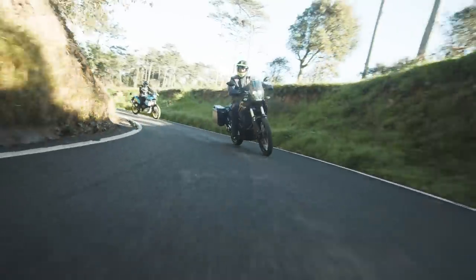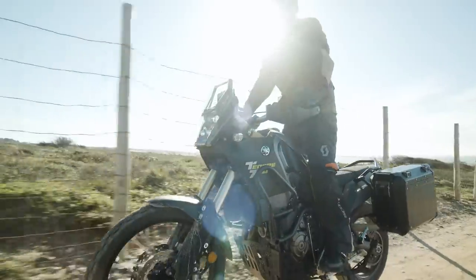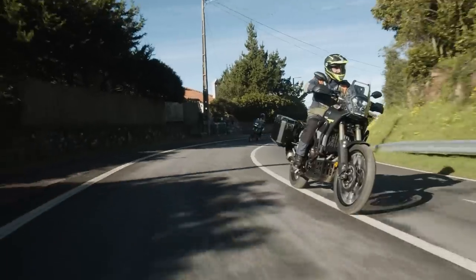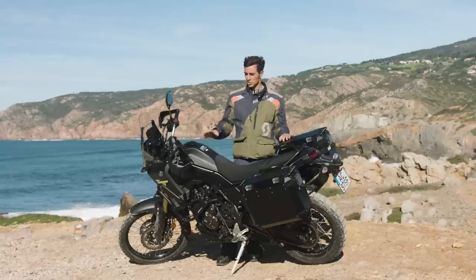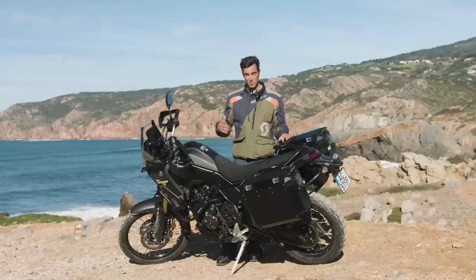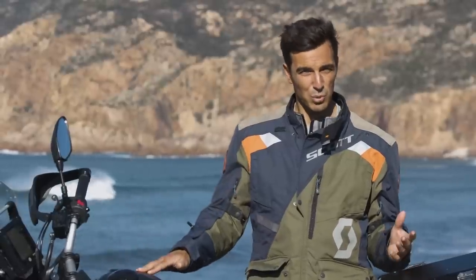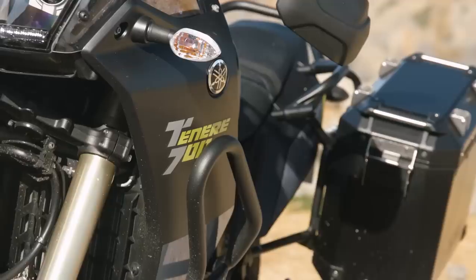The first time I rode this bike, I did 1,600 km in four days and crossed Portugal two times — once off-road and the other on asphalt. One thing I noticed is that the competition is making adventure segment motors more complex and more expensive, and Yamaha managed to make the unicorn we all wanted: something simpler, lighter, and more agile.